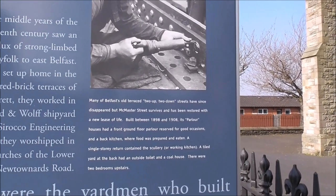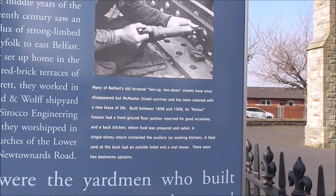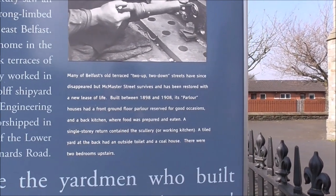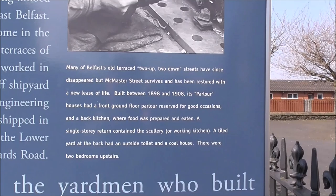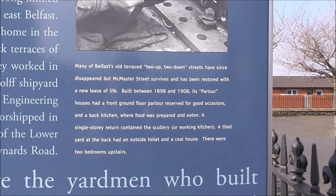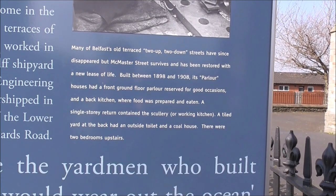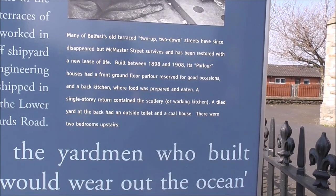Many of Belfast's old terrace, two up two down streets have since disappeared. But McMaster Street, which I'm going to have a wee look at now, survives and has been restored to a new lease of life. Built between 1898 and 1908, its parlour houses had a front ground floor parlour reserved for good occasions — you probably brought the minister in, or any relatives you wanted to impress. There was a back kitchen where food was prepared and eaten, and there was a single storey return called the Scullery — a working kitchen — a tiled yard in the back with an outside toilet and a coal house.